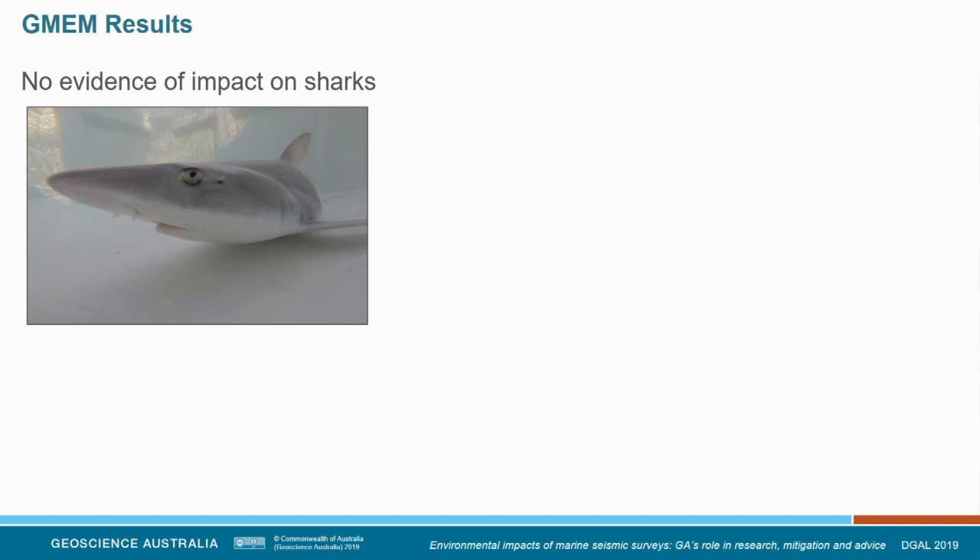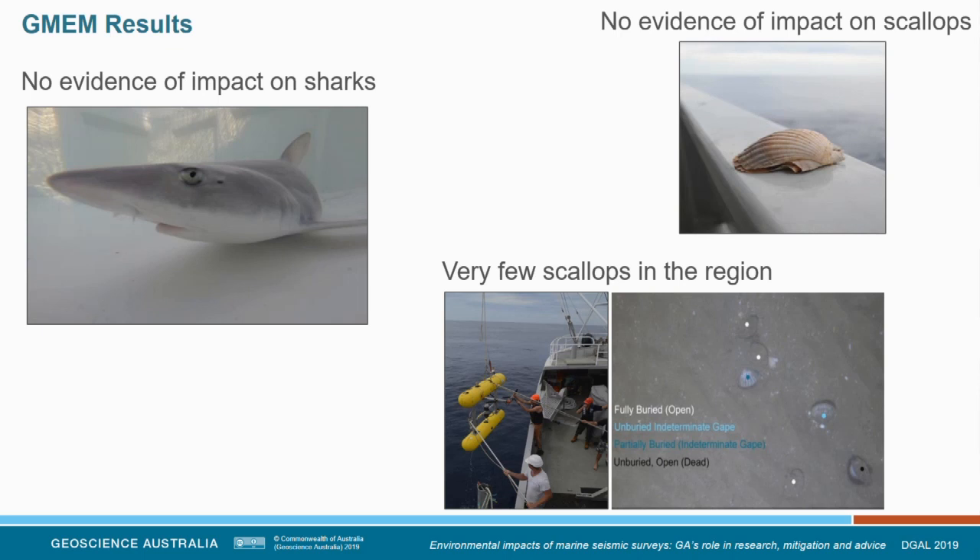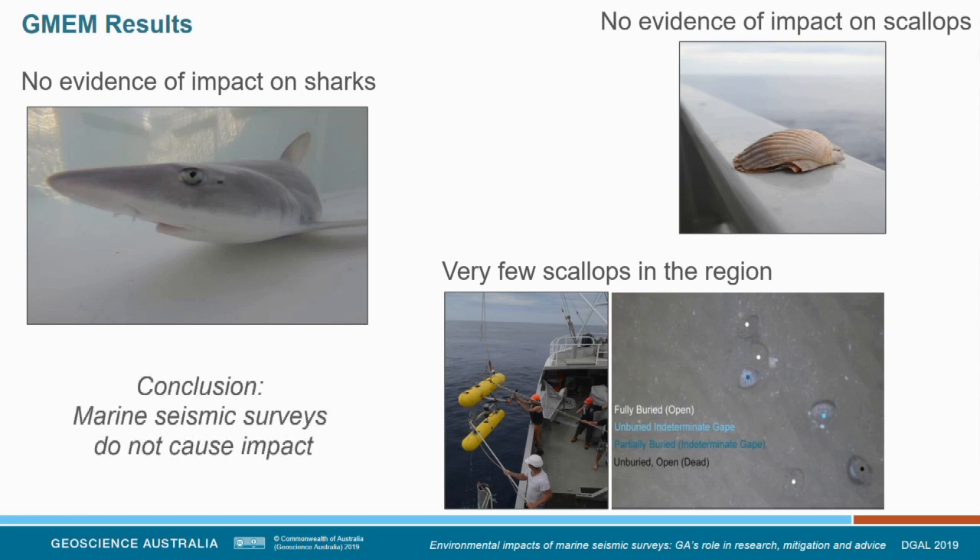Walking through the results briefly for three of those components: for the shark tagging, we didn't find any evidence of impact on gummy sharks or swell sharks. We didn't find scallops in the region — or very few. And we didn't find any evidence of impact on our dredge scallops. So a simple conclusion might be: marine seismic surveys do not cause impact. But that is too simple.